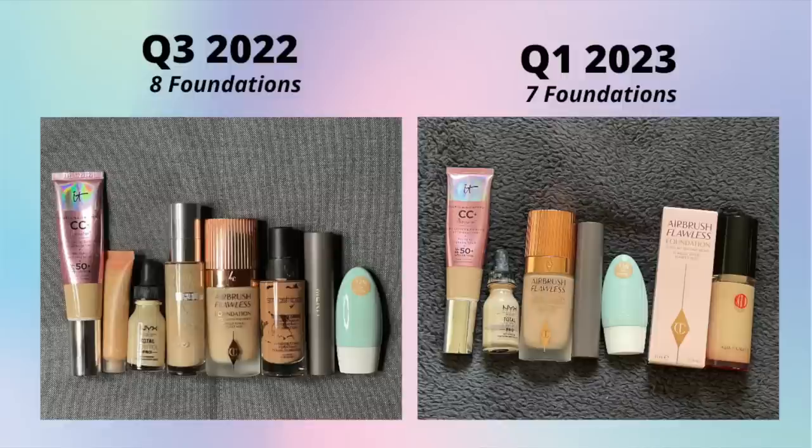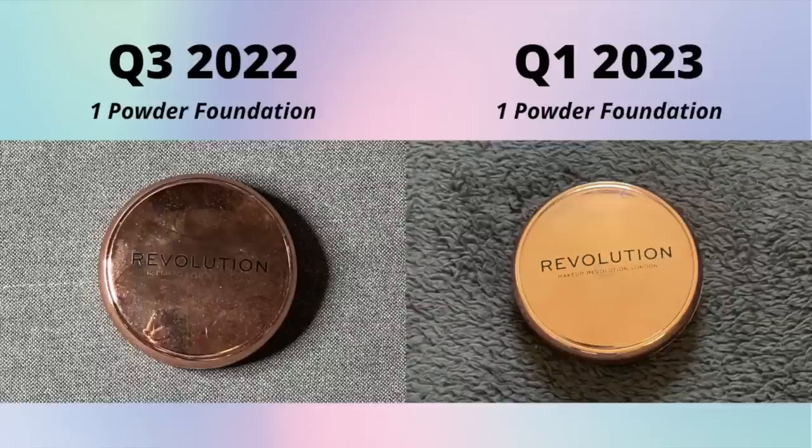Foundations: I had eight last time and I have seven now. A few of my foundations are either almost empty or brand new - the IT Cosmetics and the two Charlotte Tilbury ones and the Kogen Doe are very full, while all the others are almost finished. I think this number is going to shrink, but that's not a reason for me to purchase more. I want to make sure all my foundations get finished before they expire.